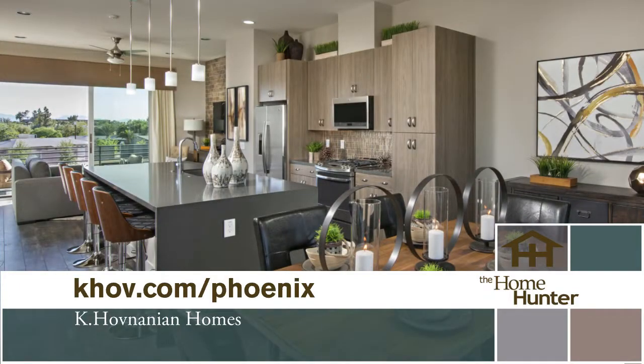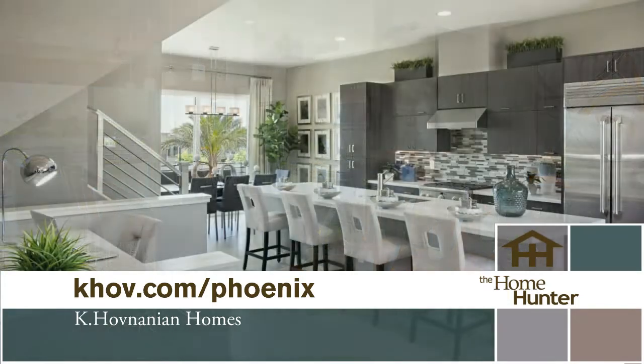They also have Point 16, which just opened about a month ago. It has about 67 home sites with breathtaking mountain views and city views — gorgeous resort-style living at its finest.